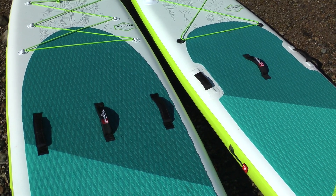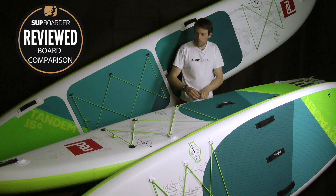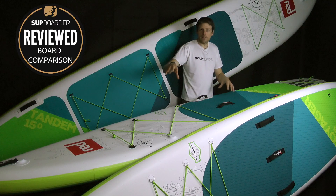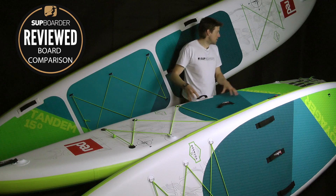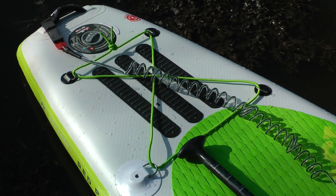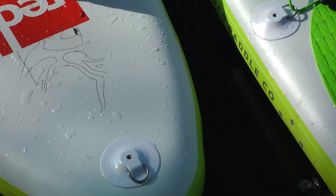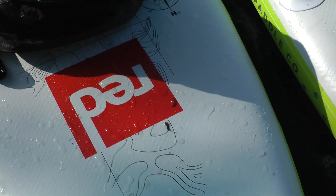The carry handles are all really well made right across the board range — very comfortable. It's nice how they've incorporated them with the RAM mounts at the front and the leashing point at the back. The fittings this year have definitely had an upgrade from Red Paddle Co — very well made, very thought out, and very comfortable and tactile to use.